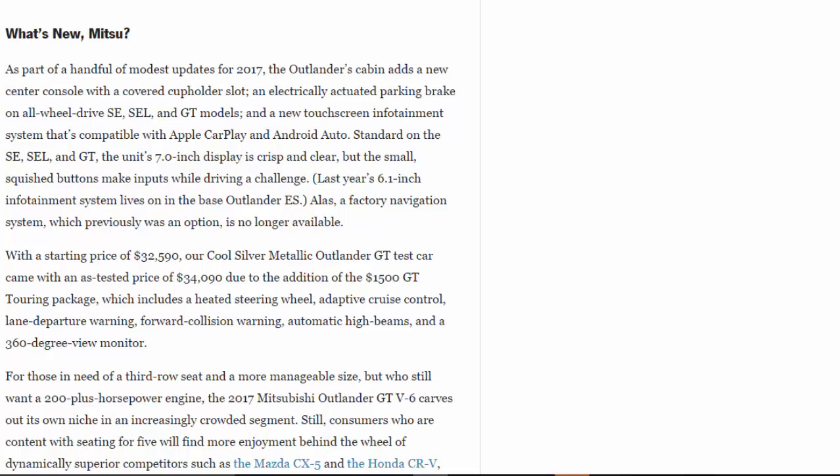For those who need a third row and manageable size but still want a 200-plus-horsepower engine, the 2017 Mitsubishi Outlander GT V6 carves out its own niche in an increasingly crowded segment. Still, consumers content with seating for five will find more enjoyment behind the wheel of dynamically superior competitors like the Mazda CX-5 and Honda CR-V, while those genuinely needing seven-passenger seating may be better served by a larger midsize crossover or SUV with a more comfortable third row.